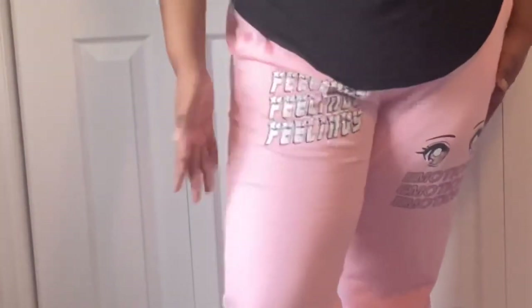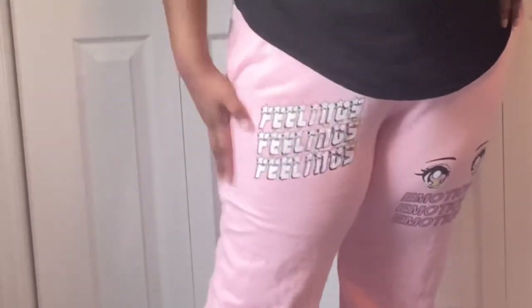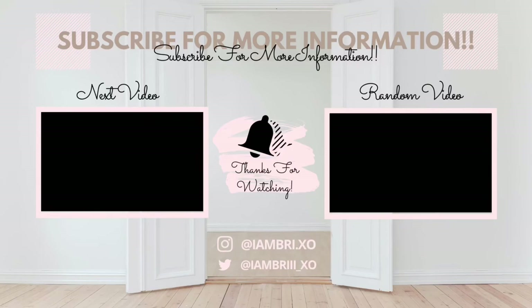The sweatpants are honestly my favorite piece from this haul — I just love it. And that is all for the video! Please like, comment, and subscribe. Let me know what you think about all the outfits in the comments. If you want to know specific sizing or prices, let me know and I'll leave the names, prices, and sizes I ordered in the pinned comment or description.